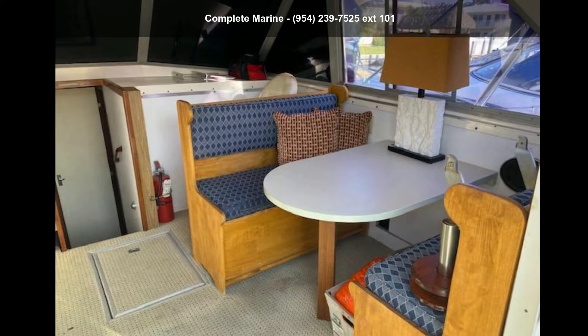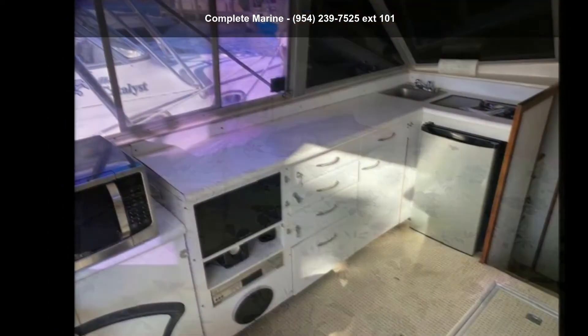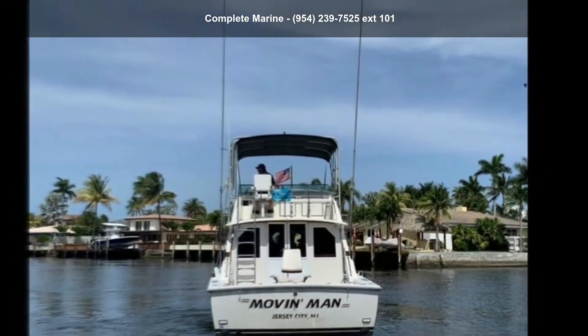Quality construction is an important factor when considering a boat purchase. Call now to ask the dealer about this unit. We are sure to have a quality boat that fits your needs.